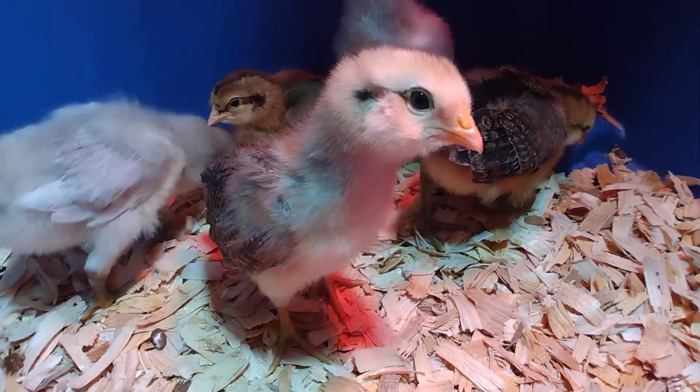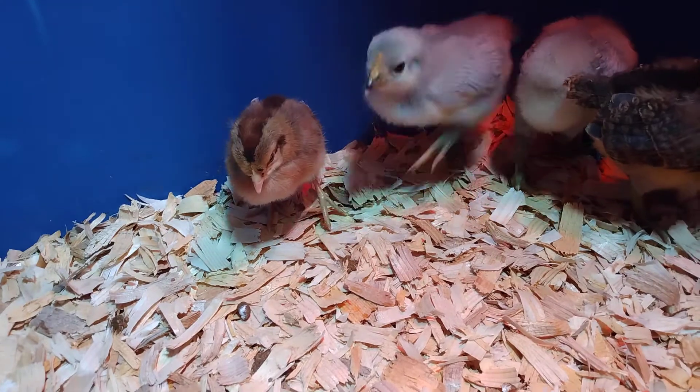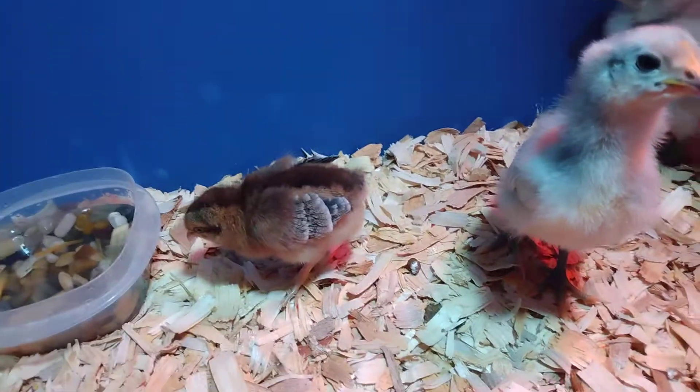The one that keeps chirping — the little baby chick — does fine when we leave. I think it's just because we're around; maybe it's getting used to us right now.